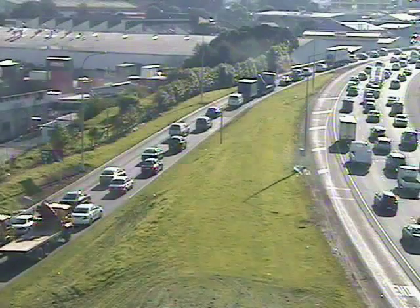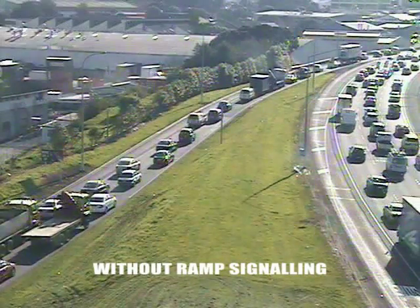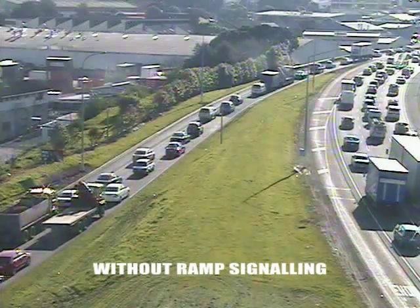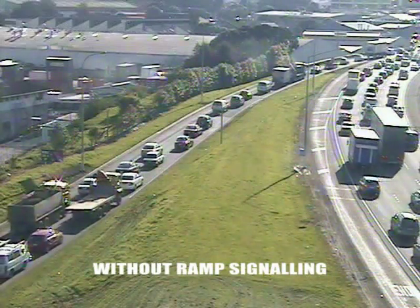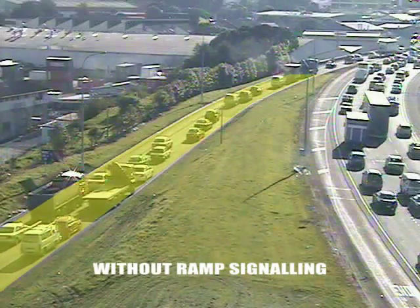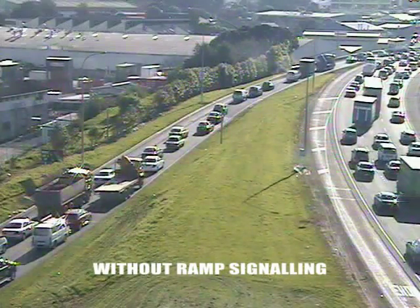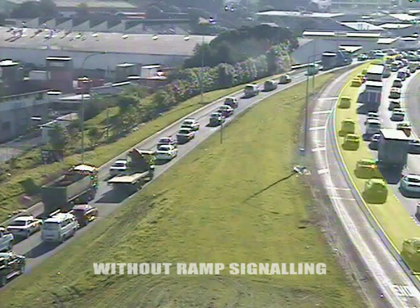This is a typical day on the southern motorway, at the point where traffic merges from the northbound on-ramp of the south-eastern arterial. Traffic congestion is heavy both on the on-ramp and on the motorway itself. Motorists using the on-ramp have to force their way into heavy traffic once they reach the end of the ramp. Drivers in the left lane of the motorway are forced to slow down to let merging traffic through.